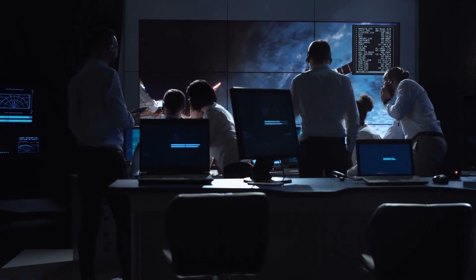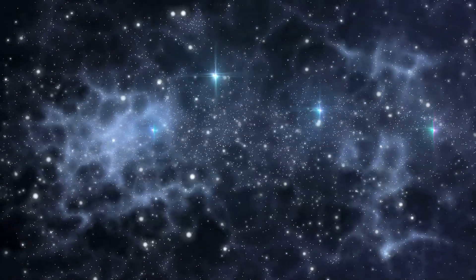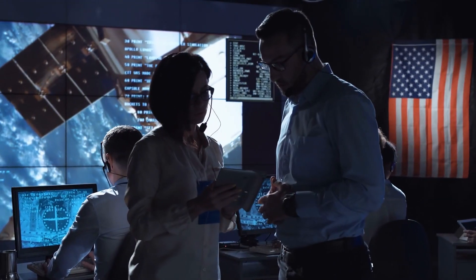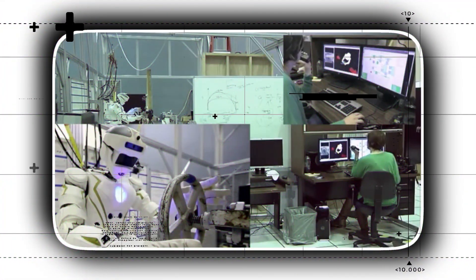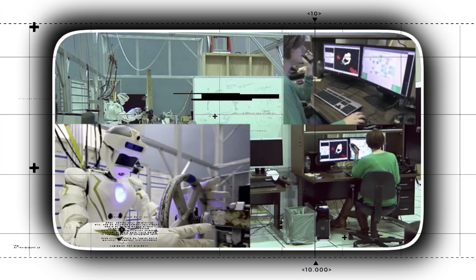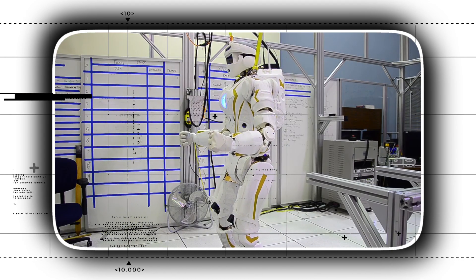As we know that new findings and opportunities come with new risks, an environment of space is unforgiving to the fragile human. So to cope with the harsh environments and to make life easy for astronauts in space, NASA has advanced its technology in robotics and they have manufactured and designed new robots which are able to do most of the work in space themselves.